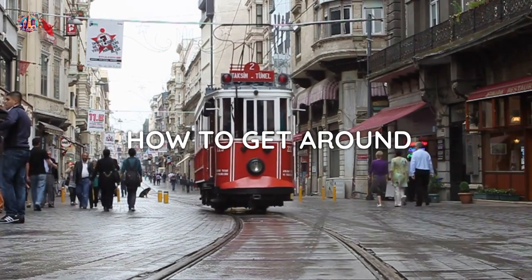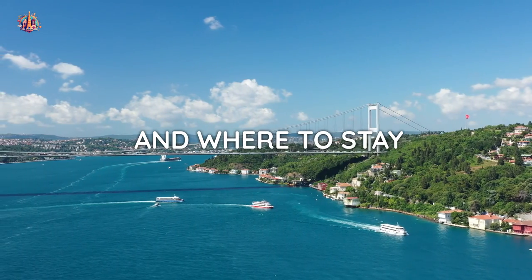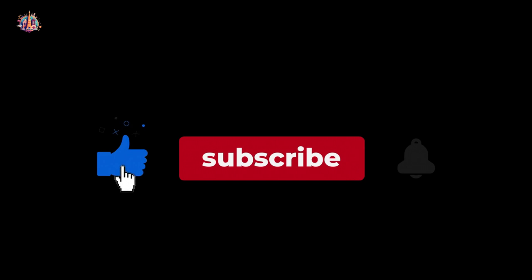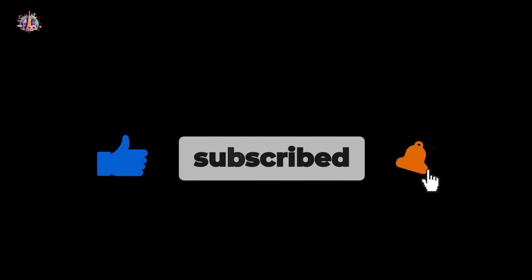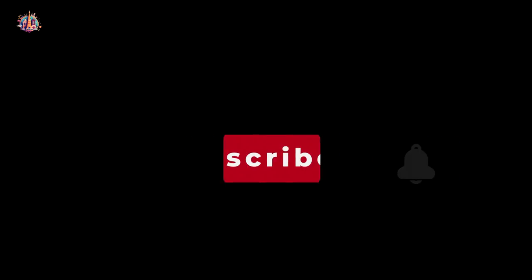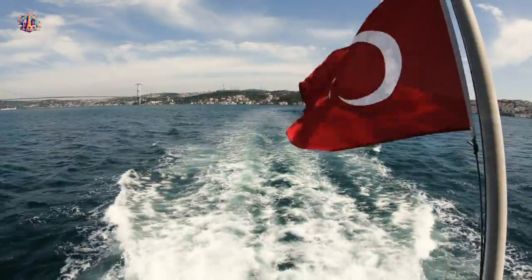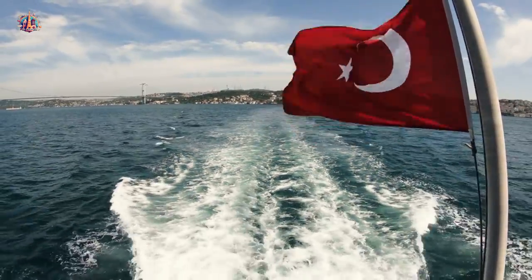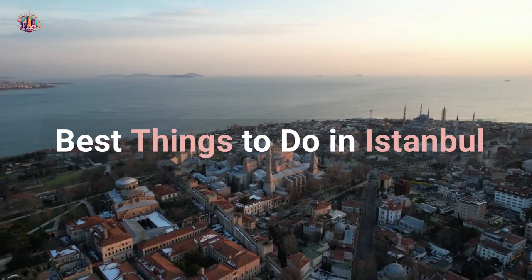Before we jump into this incredible Istanbul travel guide, I'd like to remind you to stay up to date with all our videos by subscribing to our channel and enabling notifications. That way you won't miss out on any of our awesome travel content. Let's get started!